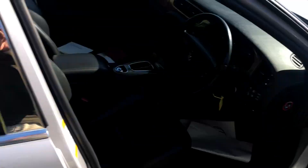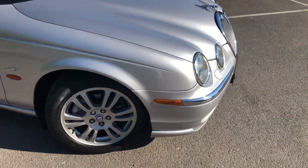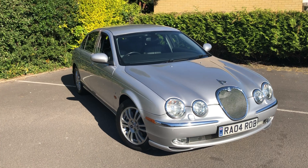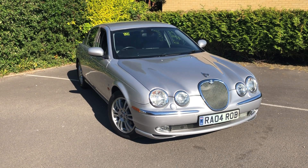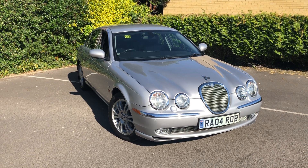Thanks for watching to the end. Just a reminder that viewings are by appointment, so get in touch to book one, or we can deliver this to you — it can be contactless and pain free. Please check out our reviews on our website, Facebook page, Google, etc. Do give me a call if I can help further — we'd love to speak to you about this lovely Jaguar. Thanks for watching.